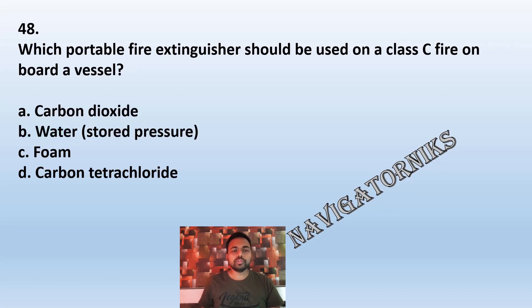Question 48: Which portable fire extinguisher should be used on a class C fire on board a vessel? A: carbon dioxide. B: water. C: foam. D: carbon tetrachloride. The correct answer is A: carbon dioxide.